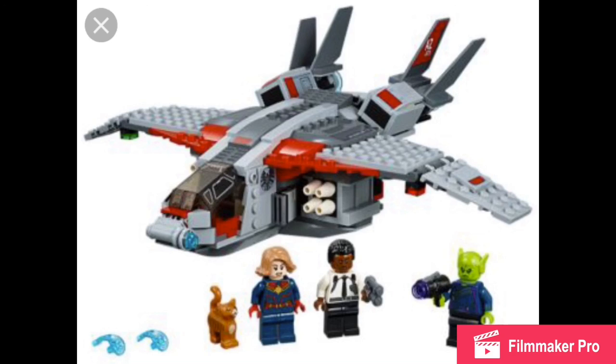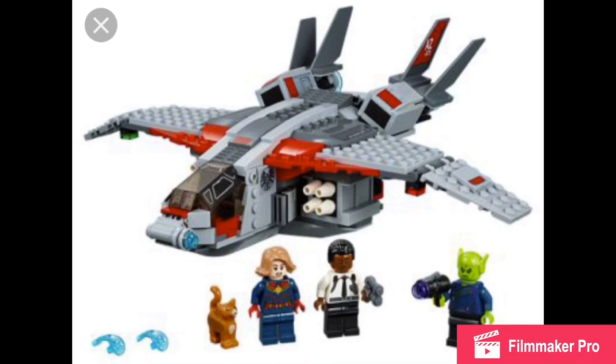Moving on to the LEGO set: I like it, definitely. The build is fairly accurate, though Captain Marvel could've used dual-molded legs — but that's a throwaway thing. We got a Talos, and young Nick Fury is great, but Talos looks so comical and bad. My main problem with Marvel MCU LEGO sets — and I made a whole LEGO discussion about this — is the figures we didn't get. We could've used any of the Star Force, we could've used Yon-Rogg, Jude Law's character, a Ronan, Minerva — there are so many missing characters from the Star Force.